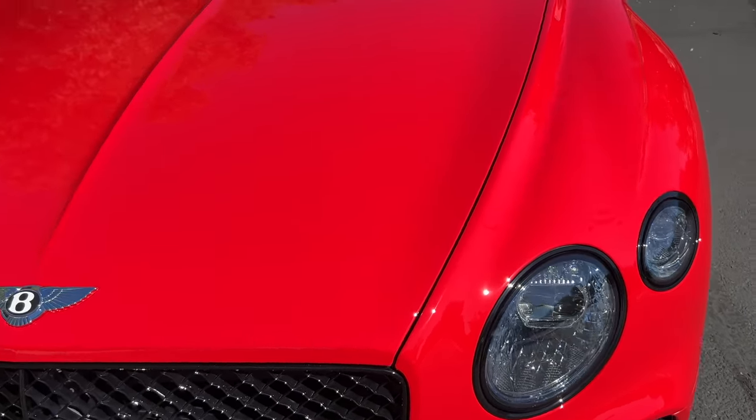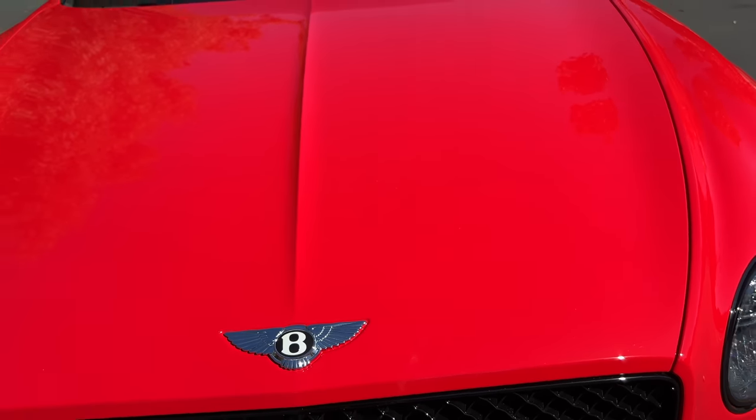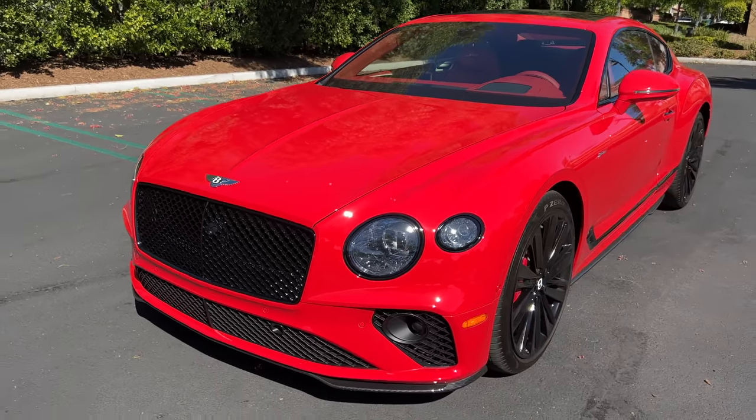This one is painted in St. James Red — it's a non-metallic color. It's just fire. I love it on this car.